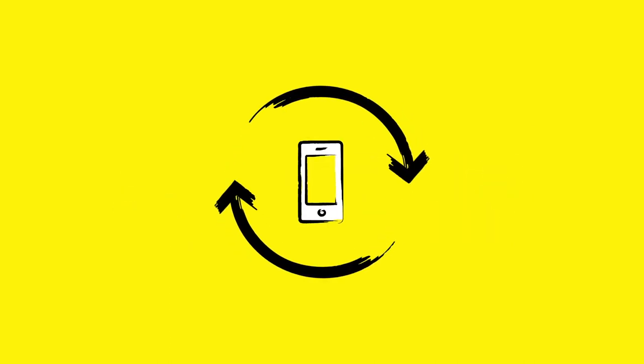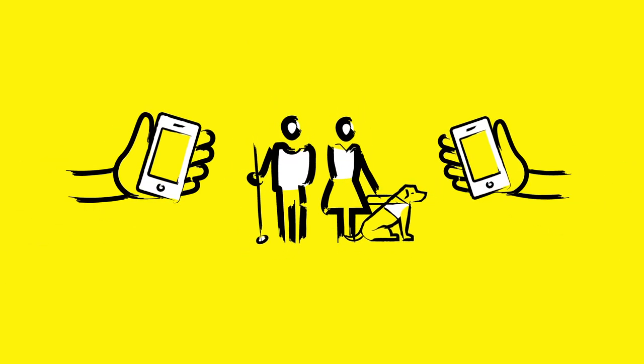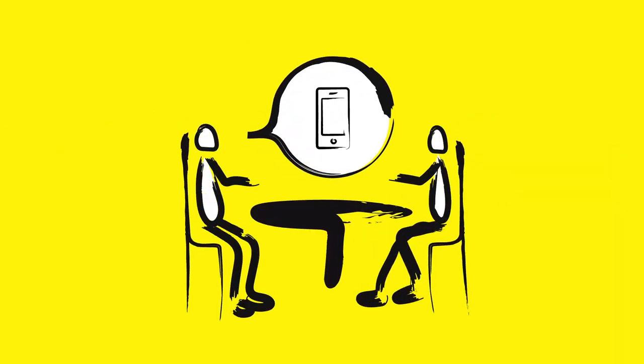We'll wipe your phone, refurbish it, and load it with accessibility apps. Then we'll give it directly to a Canadian with sight loss and give them one-on-one training on how to use it.